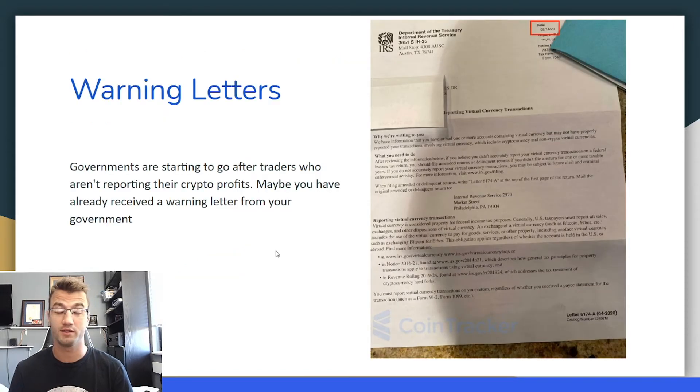Keep in mind that some governments are already sending out warning letters. I will be making a video soon about what's going on in Australia and the entire guide for crypto taxes there, but you might get a letter like this. Governments are starting to go after traders who aren't reporting their crypto profits — maybe you've already received a warning letter from your government.